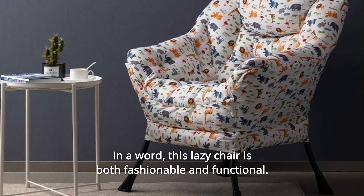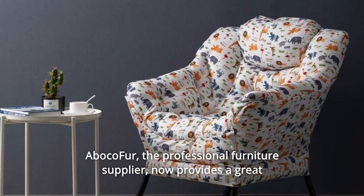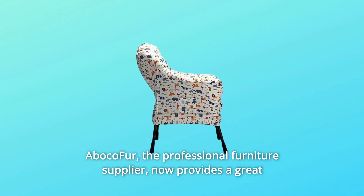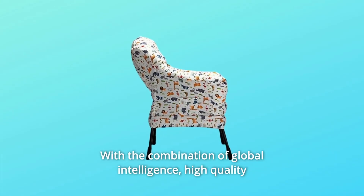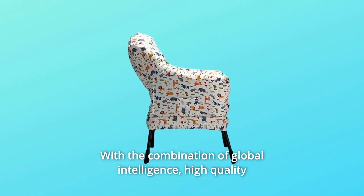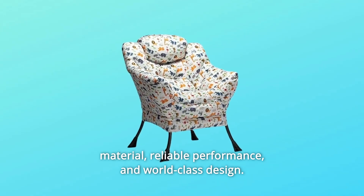In a word, this lazy chair is both fashionable and functional. Baboco Fur, the professional furniture supplier, now provides a great variety of excellent furniture with the combination of global intelligence, high-quality material, reliable performance, and world-class design.